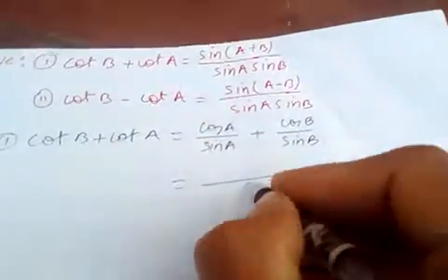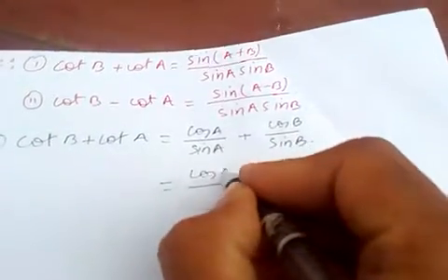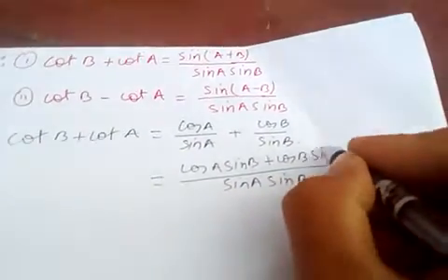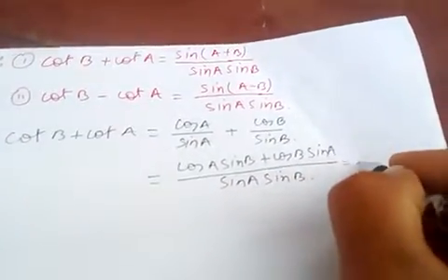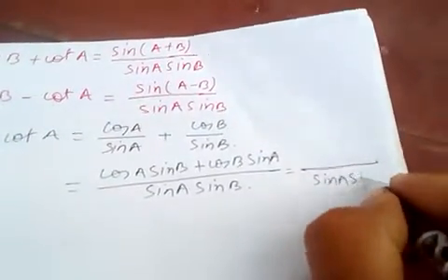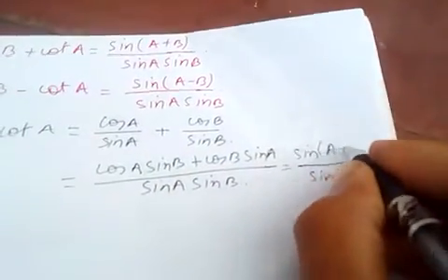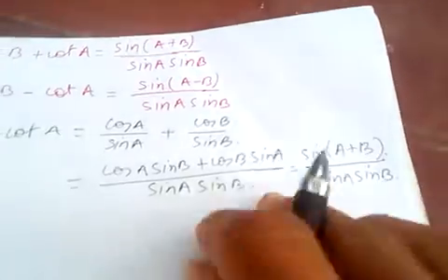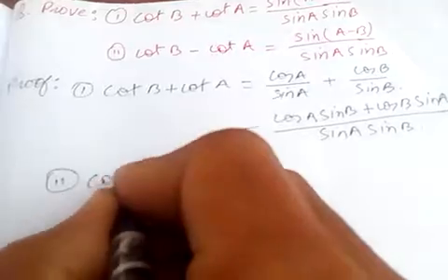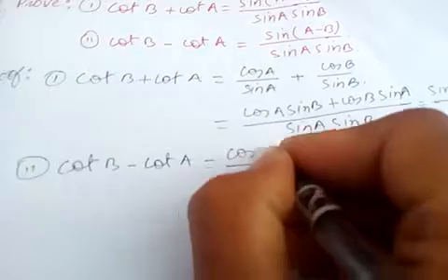If you simplify: sin A · sin B, which gives cos A · sin B plus cos B · sin A, which is sin A · sin B. And this is just sin(A+B) over sin A · sin B.